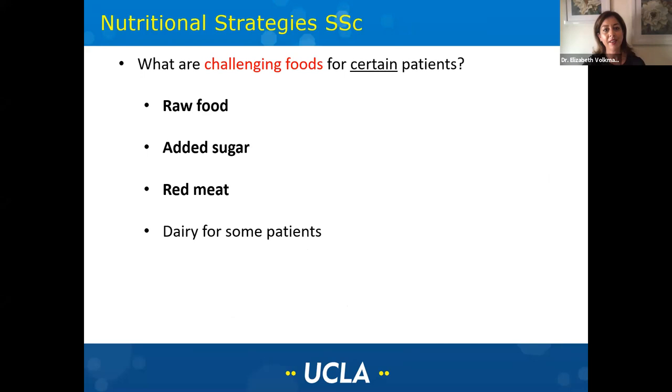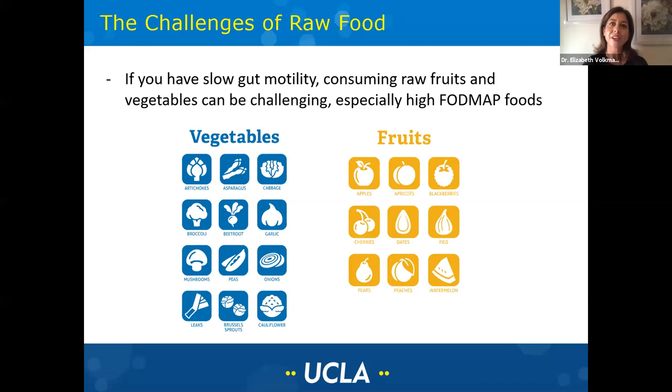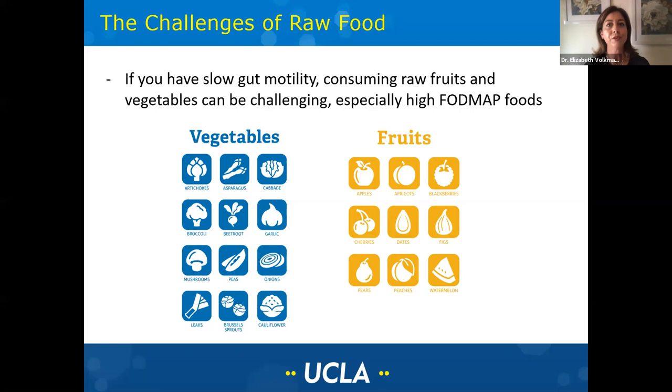There are some foods that can be challenging for certain patients, not for all. When it comes to raw foods, if your gut moves more slowly, it may be harder for you to digest raw fruits and vegetables — particularly those higher in FODMAPs. FODMAPs are a type of carbohydrate your body can't digest; they just move through your intestines. These vegetables and fruits listed are higher in FODMAPs. That doesn't mean you have to avoid them completely, but if you're going to have them raw, you may have trouble with slower gut motility and perhaps need to cook them or prepare them differently in order to tolerate them.